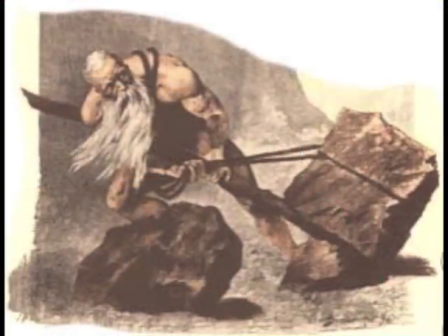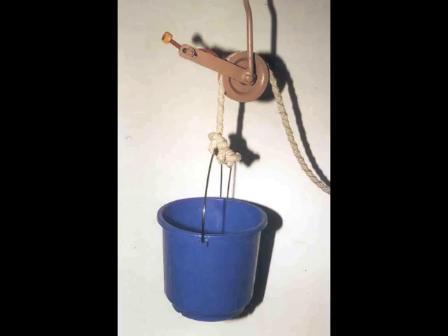Primitive hoists had been used to aid in construction since ancient times. The simple principle of a bucket attached to a manually pulled rope was the first predecessor of the modern elevator.